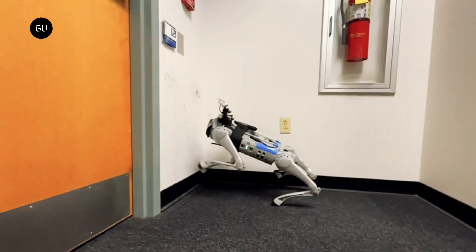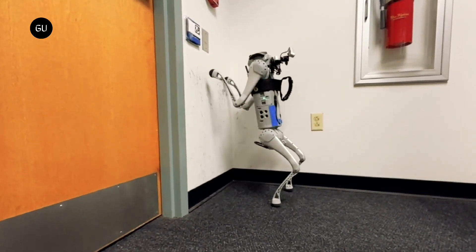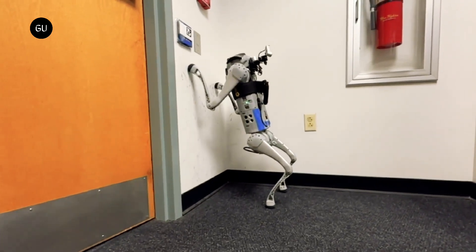While we have seen multiple instances of quadruped robots moving and climbing on walls, manipulation is the trickier part. The robot needs to be trained to use one of its front paws to interact with an object such as a button, door, or a ball, while maintaining its balance on the other three.